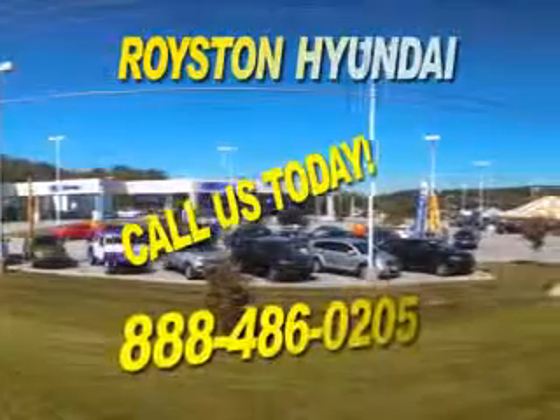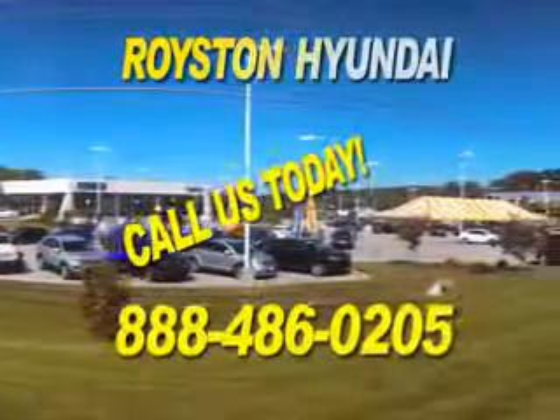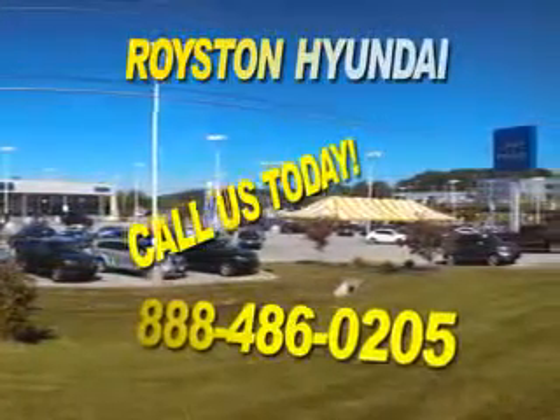If you have any questions about our online inventory, please feel free to contact our dealership at 888-486-0205.